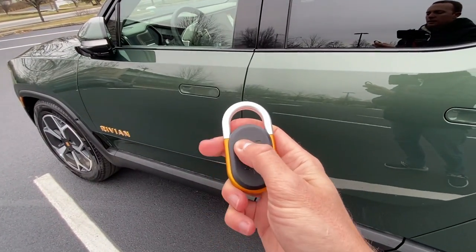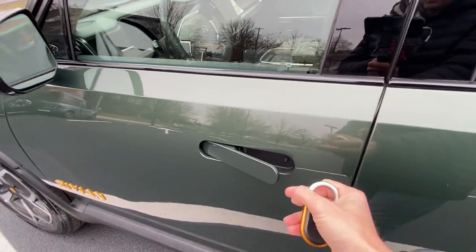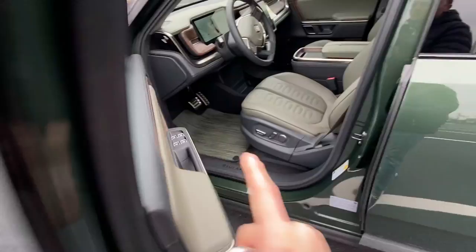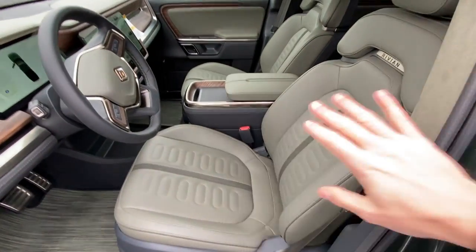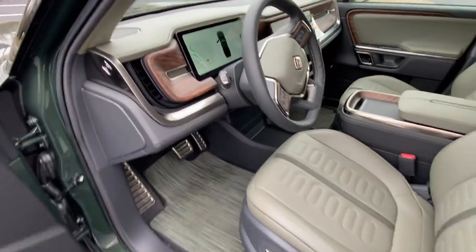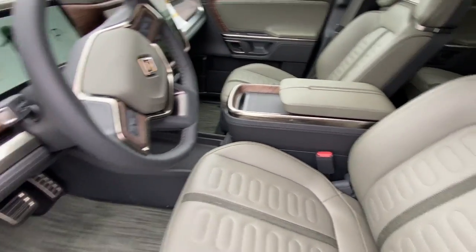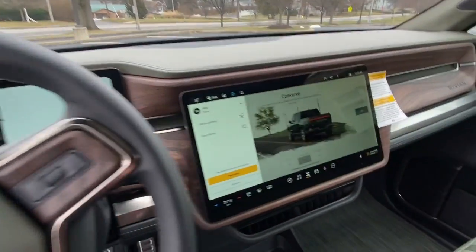We're going to take a look at the inside. The door handles pop out sort of like a Lamborghini Huracan. This is where the cool features continue. The seats are vegan leather — essentially plastic — so you can get it muddy and just wipe it out. I love the look of the wood. This sort of green mossy color really fits into the whole motif of the vehicle.